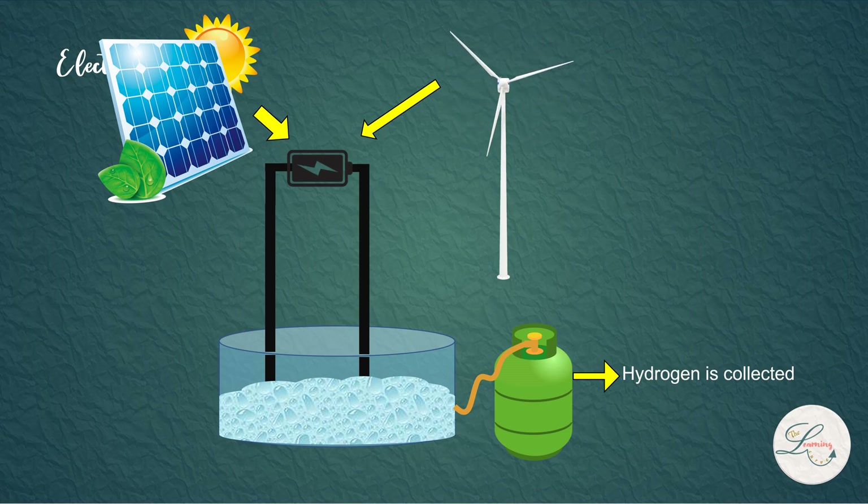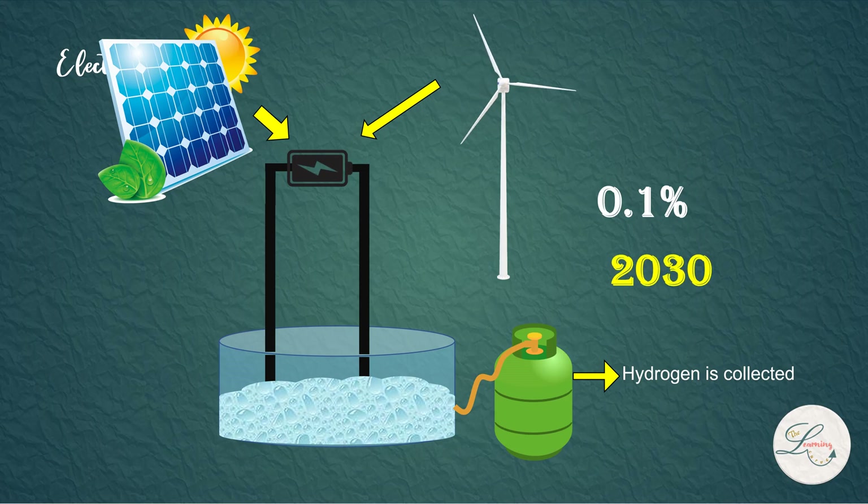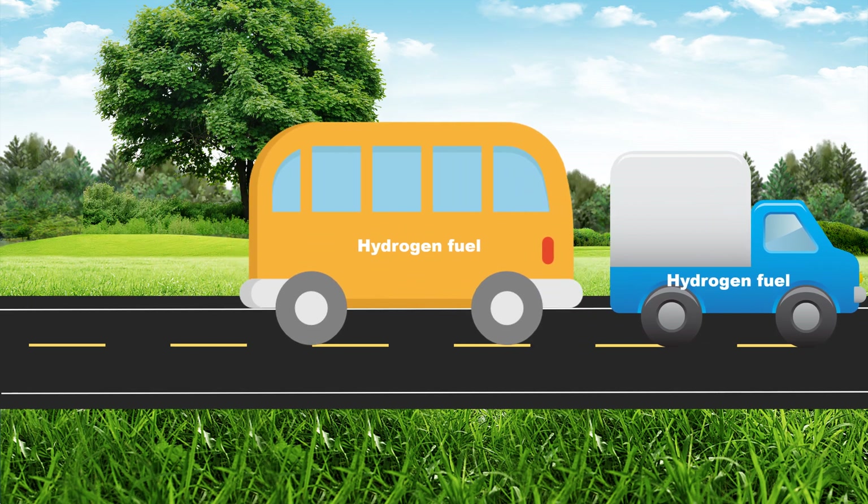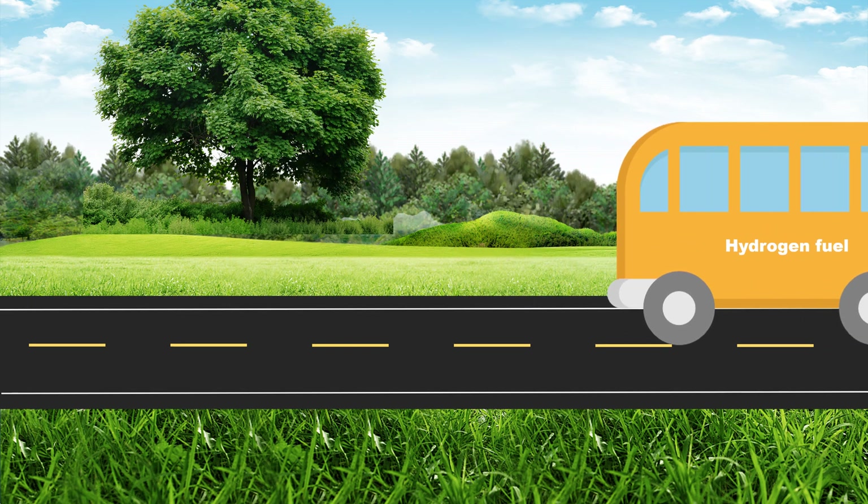According to the International Energy Agency, less than 0.1% of hydrogen today is produced through water electrolysis. This is because green hydrogen is very expensive to produce compared to grey or blue hydrogen. Falling renewable power costs and improving electrolysis technologies could make green hydrogen less expensive by 2030. If that happens, green hydrogen can act as a direct replacement for gas and diesel in transportation.